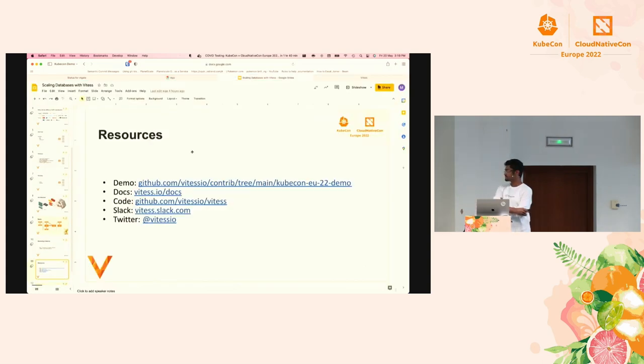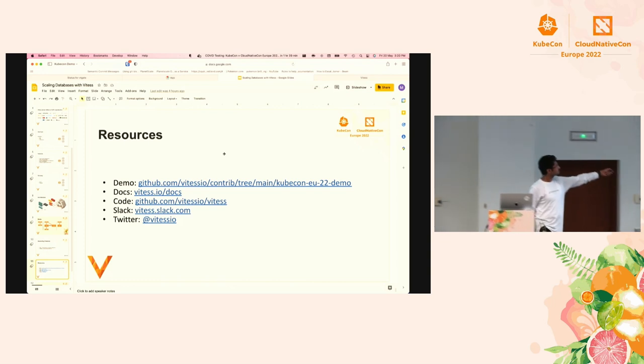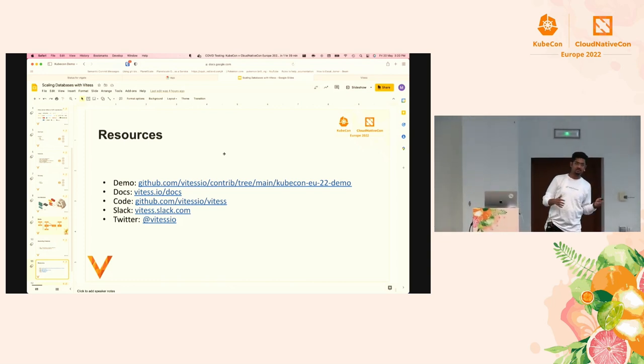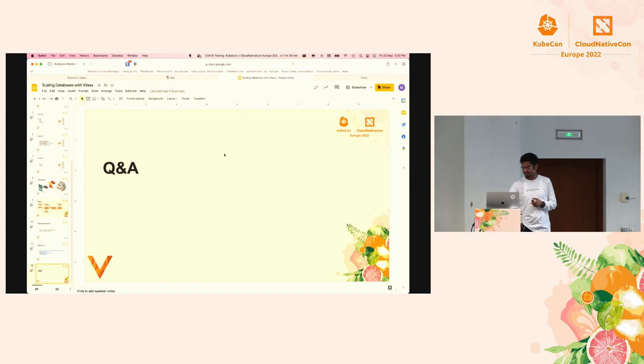VTOrchestrator is already being used in production by at least one company, though they prefer not to be named. We call it experimental because we want the Vitess community to be fully ready, but it is there and people are already using it. The 14th release is going to happen next month and it's going to be very stable. These are the resources: the demo link with all instructions is available, and the only prerequisite is having RDS running. We also have the Vitess docs, website code link, and Twitter handle. We're open for questions now.